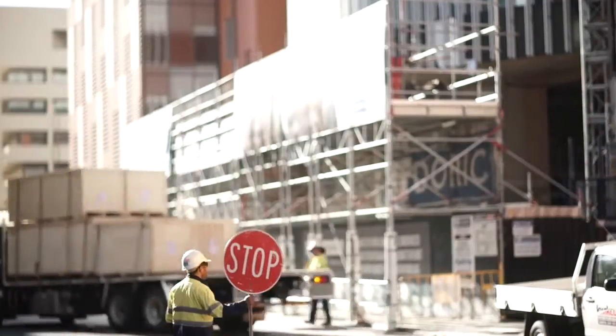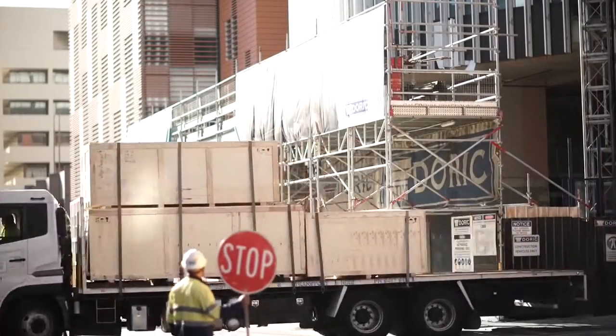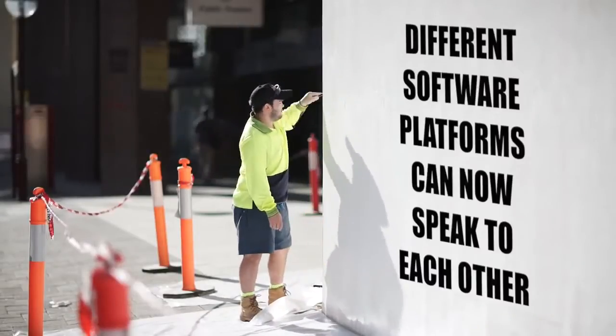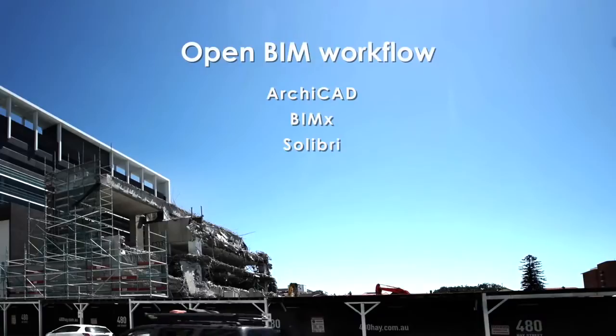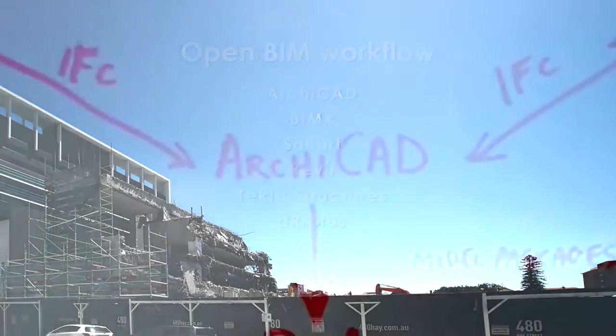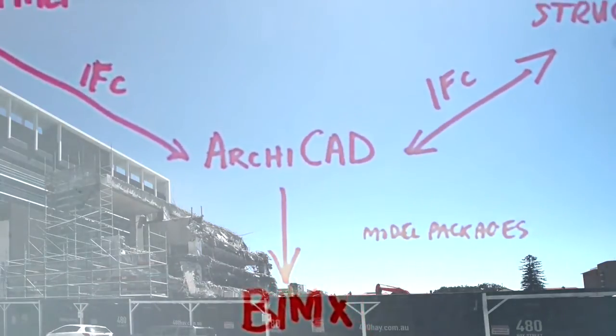The interoperability between software platforms is highly challenging. Different platforms can actually begin to speak to each other. Through IFC we use ArchiCAD, we use Revit, we likely have Tekla. We would be utilizing IFC as our primary exchange and validation format.